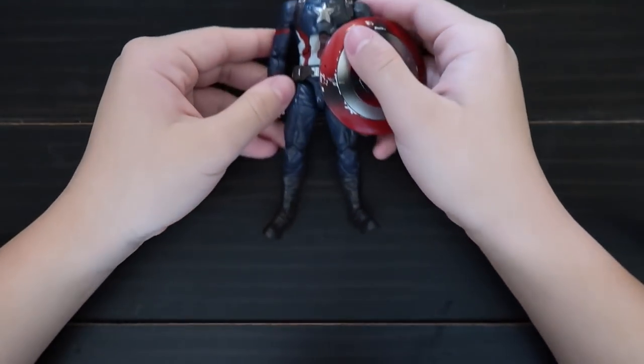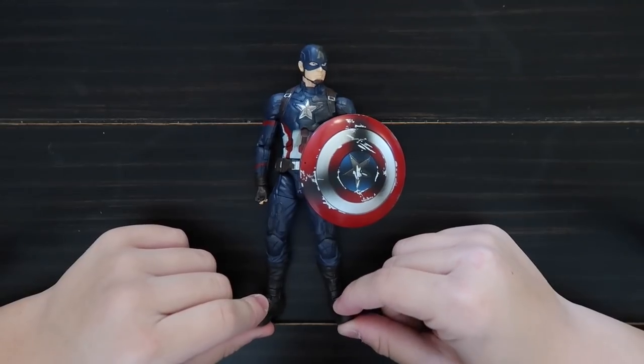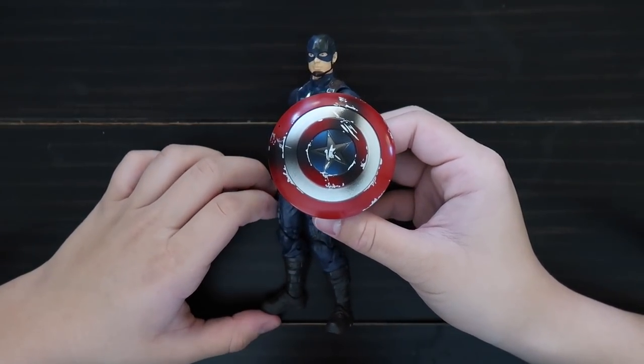Here's Captain America. I got this in a three-pack — it came with Iron Man and Spider-Man. And it comes with a battle-damaged shield.